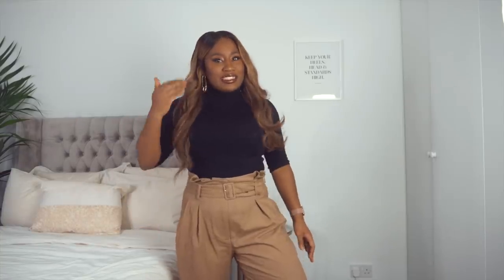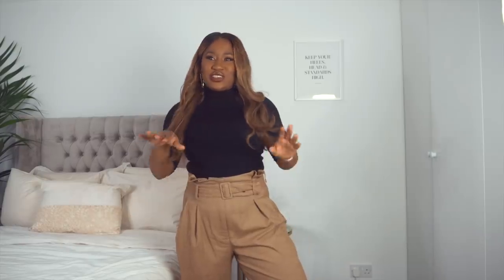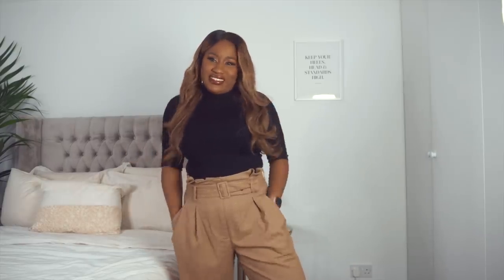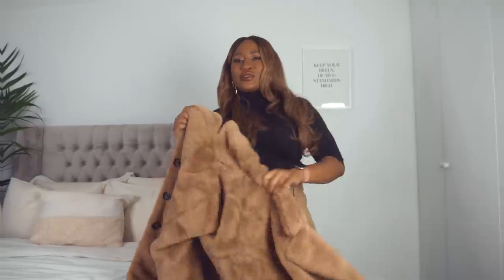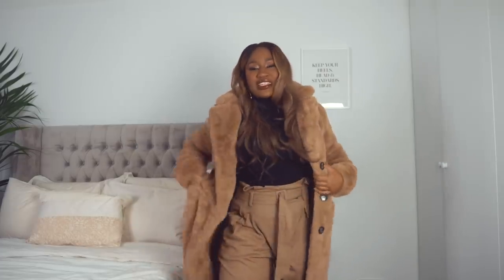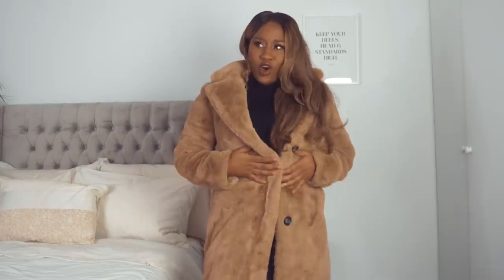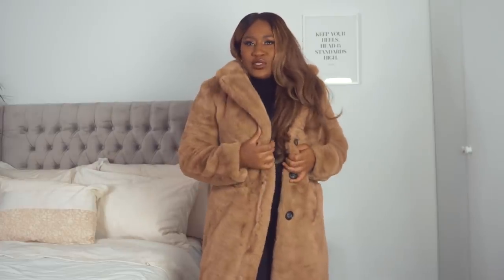When I bought these trousers I didn't plan on having this hair, so the matchy-matchy effect wasn't intentional. I don't think I'd wear it with this hair — it's just too much brown. I also got this teddy coat from Next; it was £65. It's a very nice coat — I'd wear it with black leggings, black leather trousers, or black jeans so the coat really stands out.